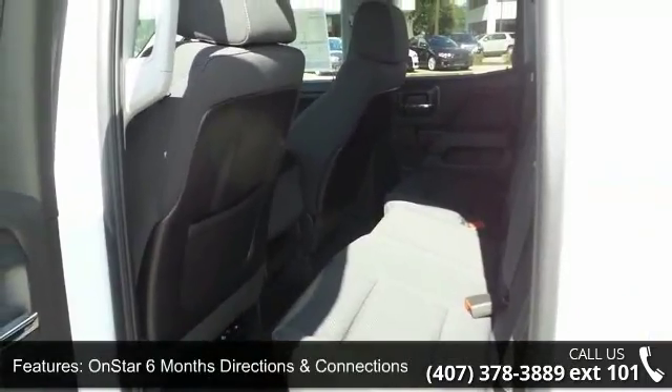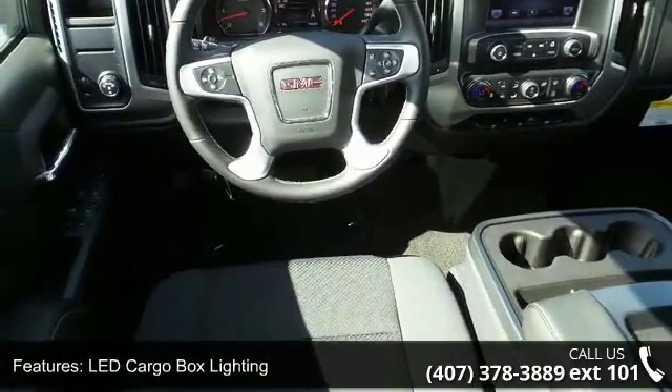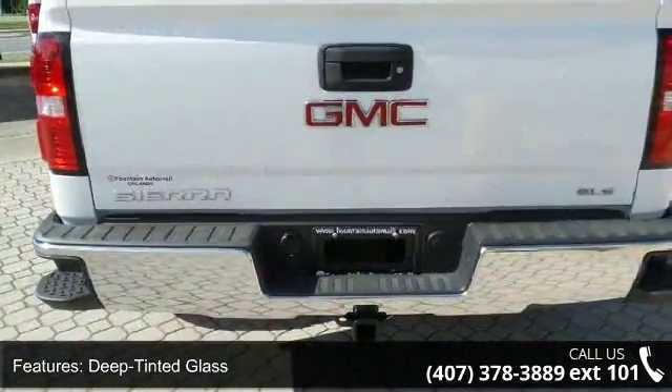Additional features include LED cargo box lighting, deep tinted glass, remote keyless entry, rear wheel house liners, single zone air conditioning, and body color mirror caps.